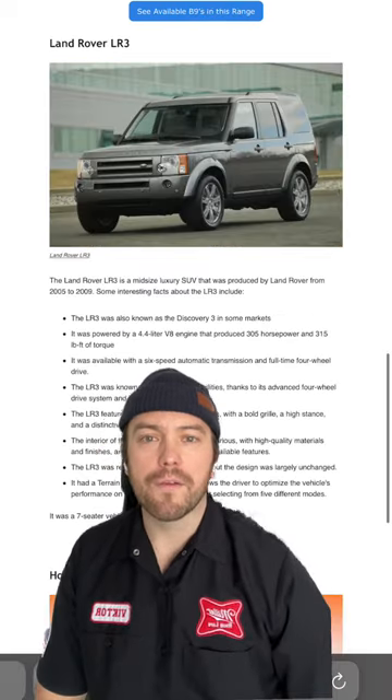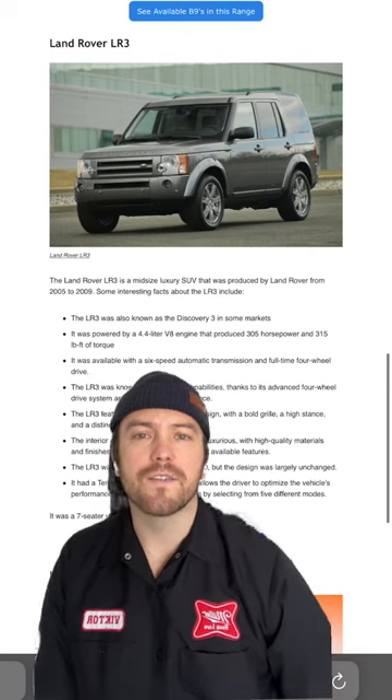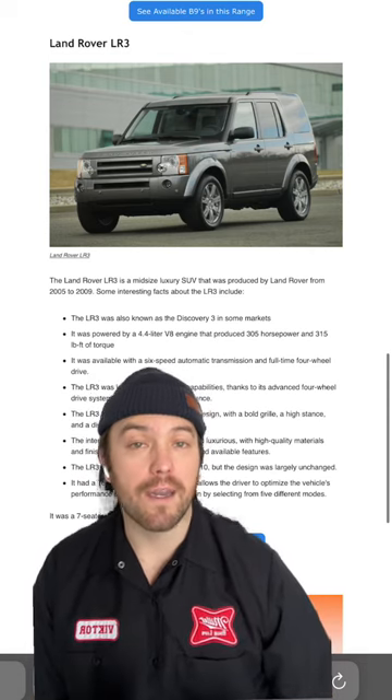Fourth, we have the Land Rover LR3, which is a mid-sized luxury SUV that is very comfortable and off-road ready.